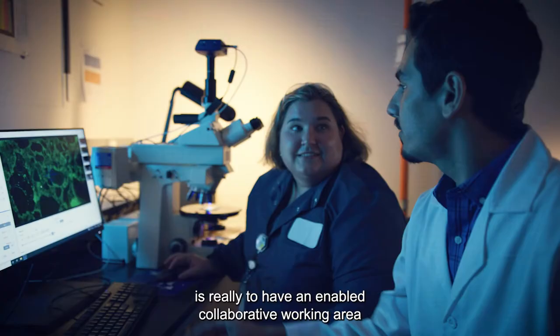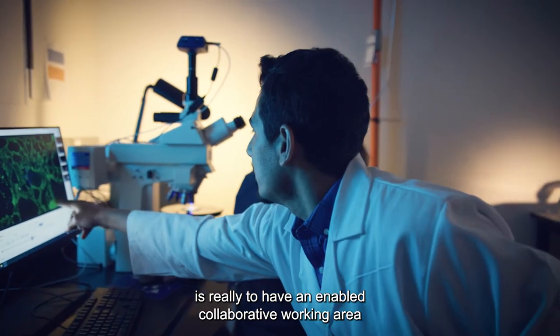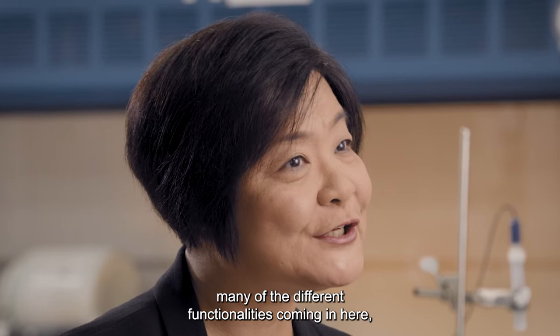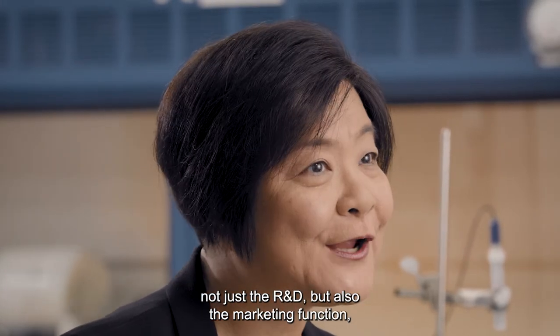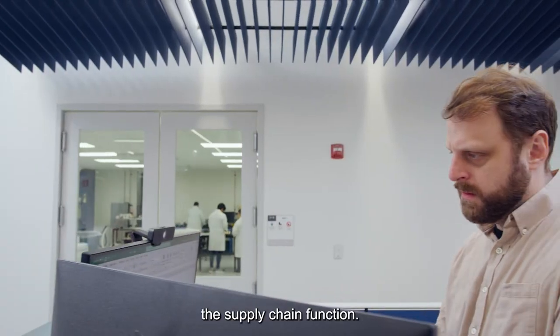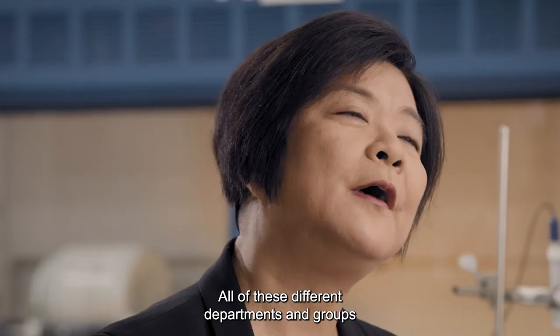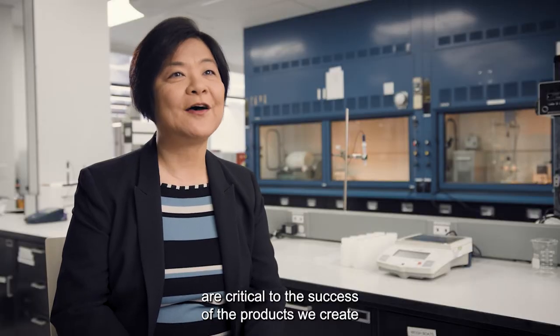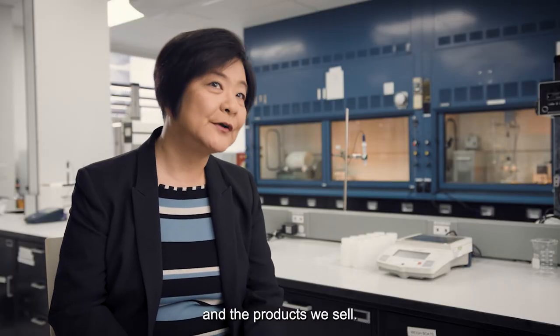What we have in this center is really an enabled collaborative working area where we can combine many of the different functionalities coming in here — not just the R&D, but also the marketing function, the supply chain function. All of these different departments and groups are critical to the success of the products we create and the products we sell.